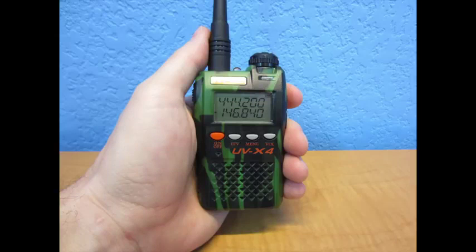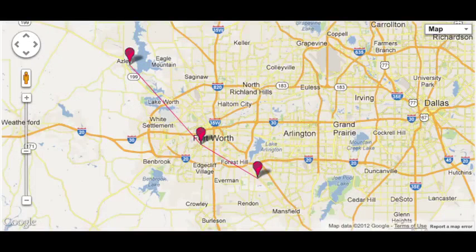On the other hand, there are dozens of ham repeaters all over the metro area and I can reach most of them easily with my little ham radio. I've managed to talk to people through repeaters that are anywhere from 25 to 100 miles away from me.